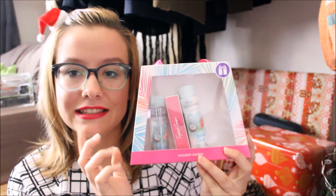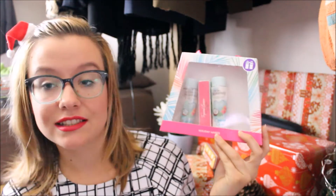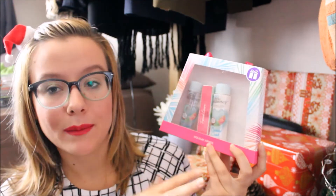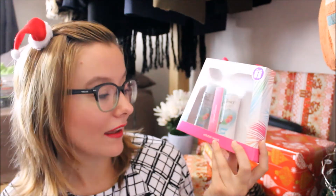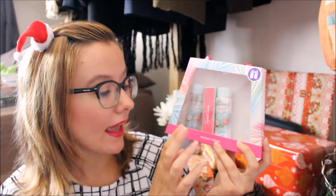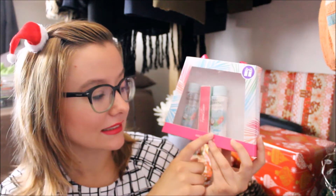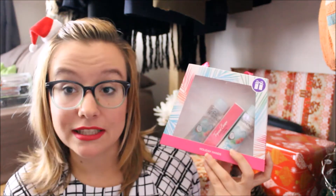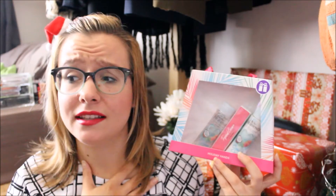I also got this little set which I absolutely destroyed last night trying to get the nail file out. It's the Coconut Crush range and it has a hand sanitizer, a four-in-one nail file, and a hand cream. This smells amazing — obviously it smells like coconut, so it just smells like being on a tropical island. I'm really excited for my hands to smell like that, and when it's finished I'll probably go restock.